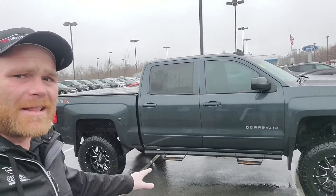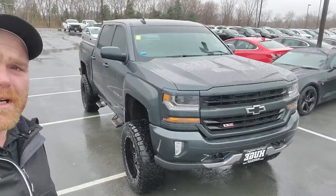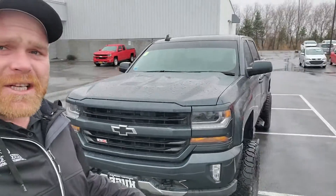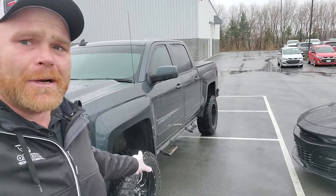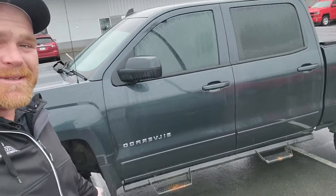It is an immaculately clean, kept truck — 5.3 liter V8, 3.42 gear ratio, tows over 9,600 pounds. I'm 6'8" and there's not many trucks I got to jump up to to get into, but this is one of them. It's absolutely massive.